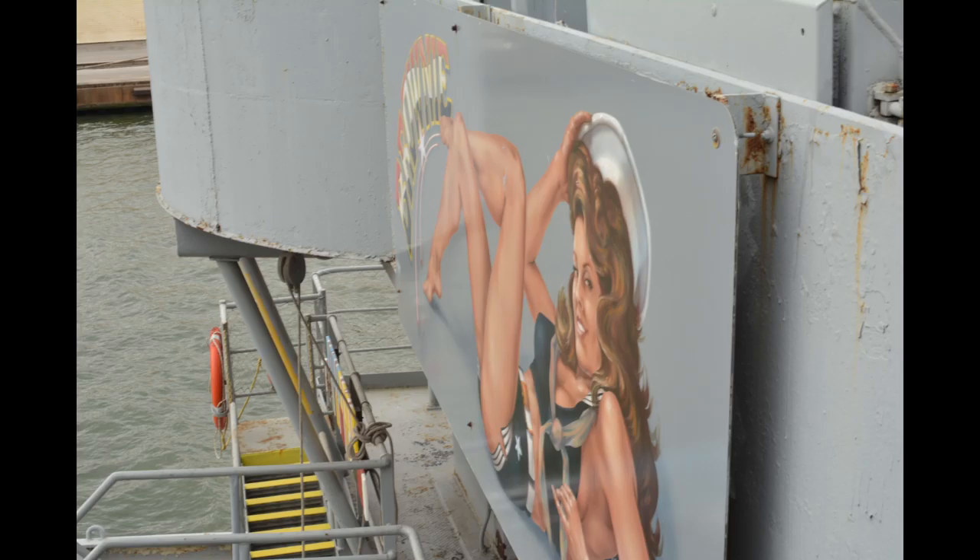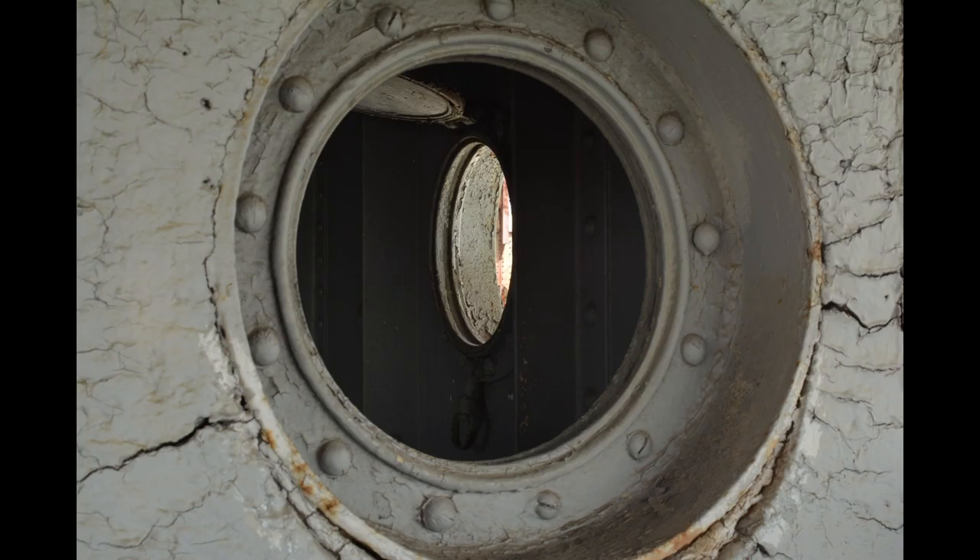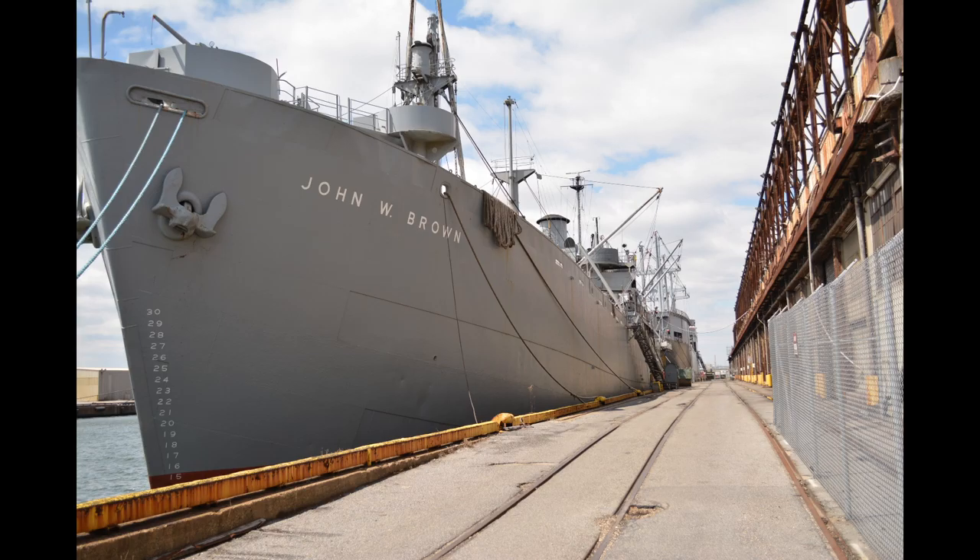The Brown and her siblings were not even expected to survive the war. The Navy expected 75% losses, and the planned obsolescence of the ships meant they had a shelf life of about five years. So how did the Brown beat the odds, especially after the war? How did a ship expected to be sunk or salvaged in less than a decade come to survive 72 years?